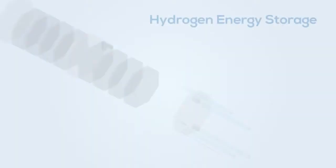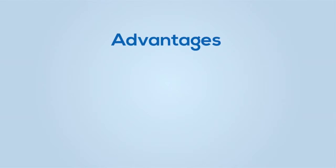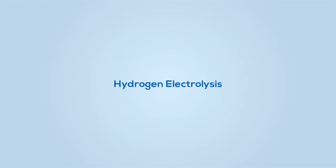But now there are other viable technologies and systems for storing energy, even for the average homeowner. The system we want to introduce to you is hydrogen energy storage, which has several important advantages over battery systems.